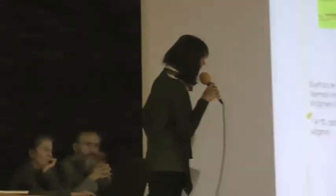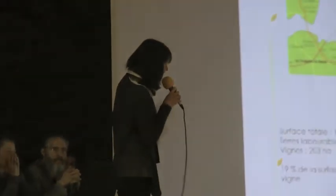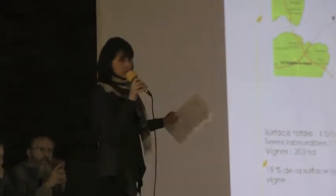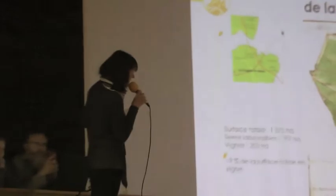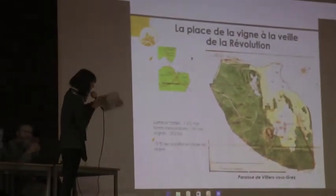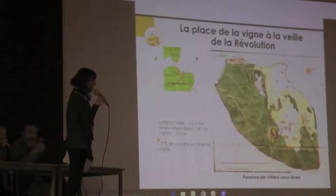Voici quelques exemples rapides. Vous avez une carte, le plan d'intendance de la paroisse de Villiers-Sougré. En vert, ce sont les zones boisées. En jaune, ce sont les vignobles. Et la couleur rose, blanc ici en l'occurrence, ce sont plutôt les terres labourables, donc plutôt les céréales.